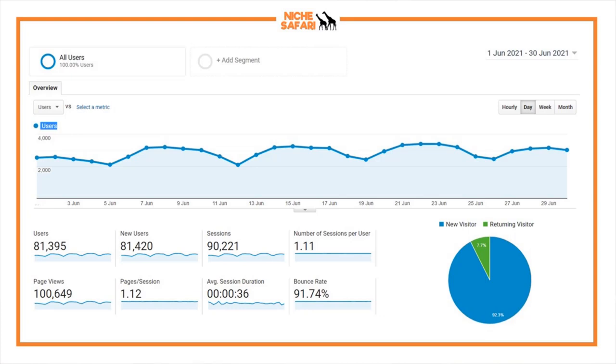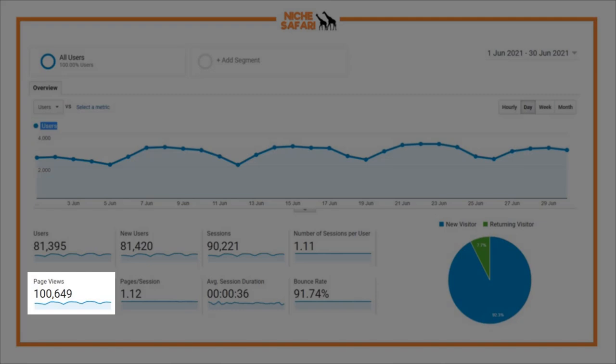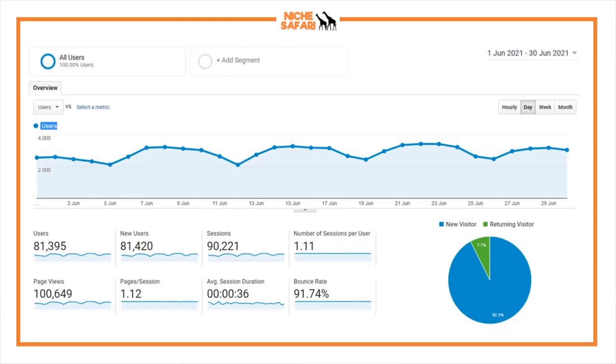This month the website hit 100,649 page views. I had to make it to the very last day to finally get over that 100,000 page views mark, which is super exciting. It's the second time out of around four websites I've really focused on where I've hit 100,000 page views within 12 months. Now let's move over to the revenue.